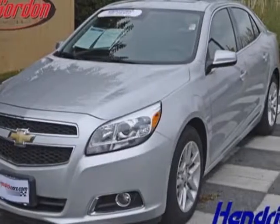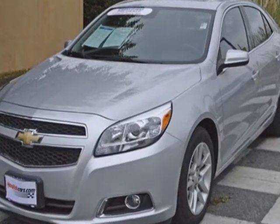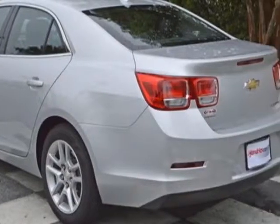Check out the certified pre-owned 2013 Chevrolet Malibu. This Malibu has just under 17,500 miles. For your protection, this vehicle has a factory warranty.